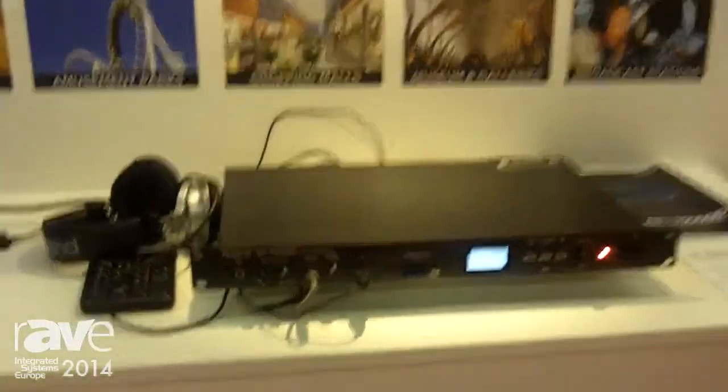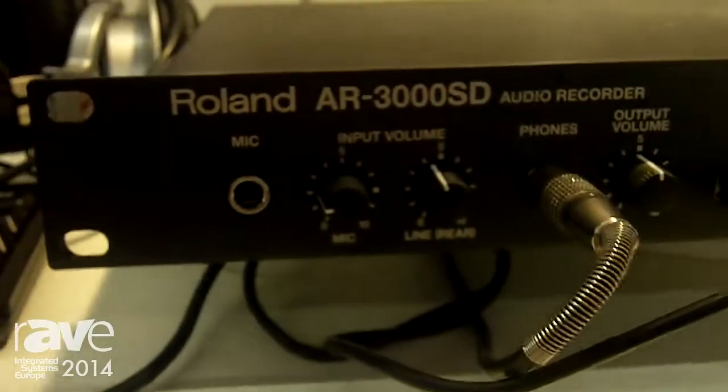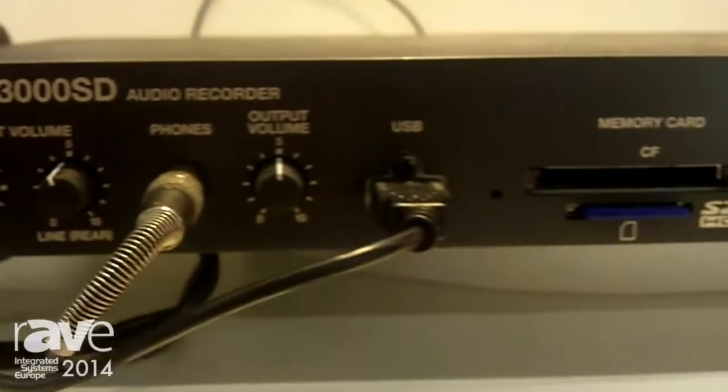Hello, this is Simon Kenning here at the Roland Systems Group booth at ISC 2014, and I'm here just to bring you up to date with our brand new product, the Roland AR3000 SD, which is an upgraded unit to our already long-standing installation product of the AR series.